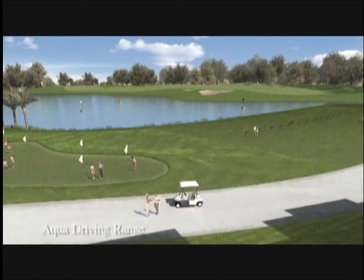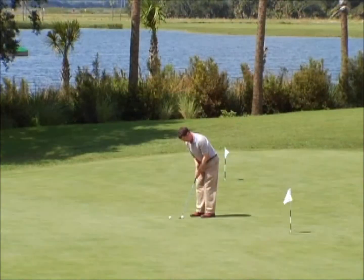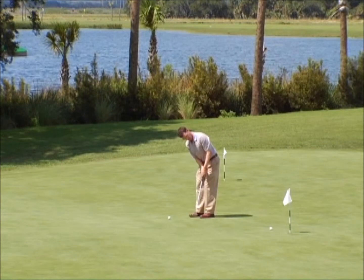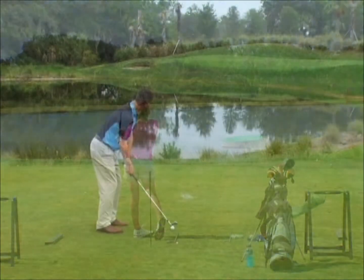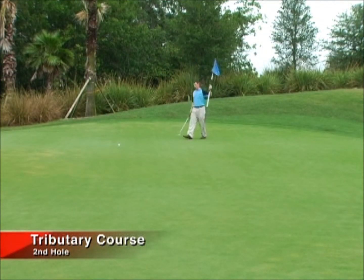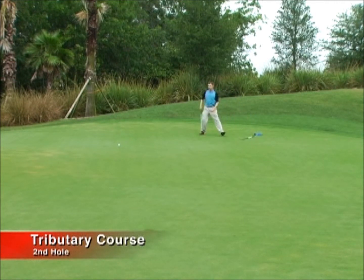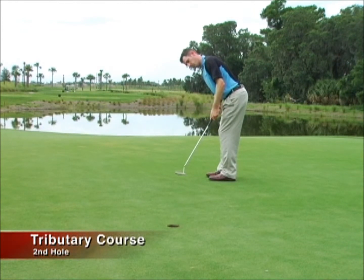The Aqua Driving Range and Putting Green are perfect for fine-tuning your golf game. One of my favorite features of River Strand is our practice area — three practice screens which allow people to practice their putting, chipping, and sand play, plus an Aqua Driving Range for the long game. River Strand offers a unique experience in that any skill level of golfer can enjoy the course. We have five sets of tees, so a low-handicap player can challenge the back tees, while newer players can enjoy shorter tees and still find the course fair but challenging.